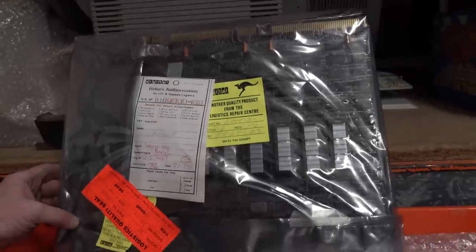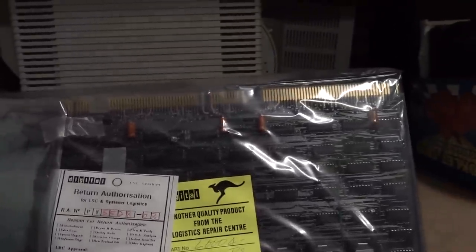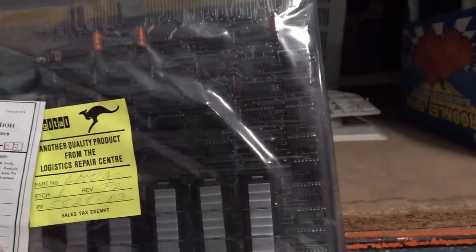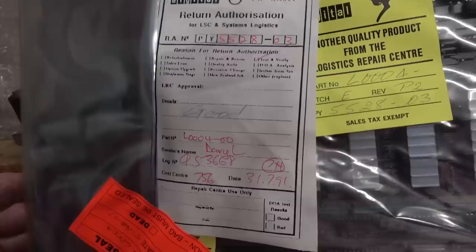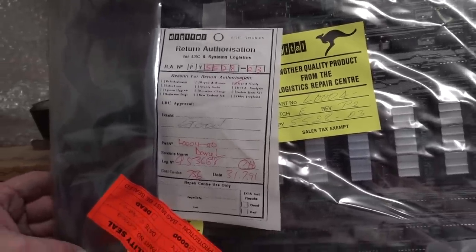Check out this board from some sort of Digital PDP-type system — I don't know the PDP bus offhand. But look — all discrete 7400 series stuff by the looks of it. Return authorization in '91 — were they still using this in '91? Incredible.